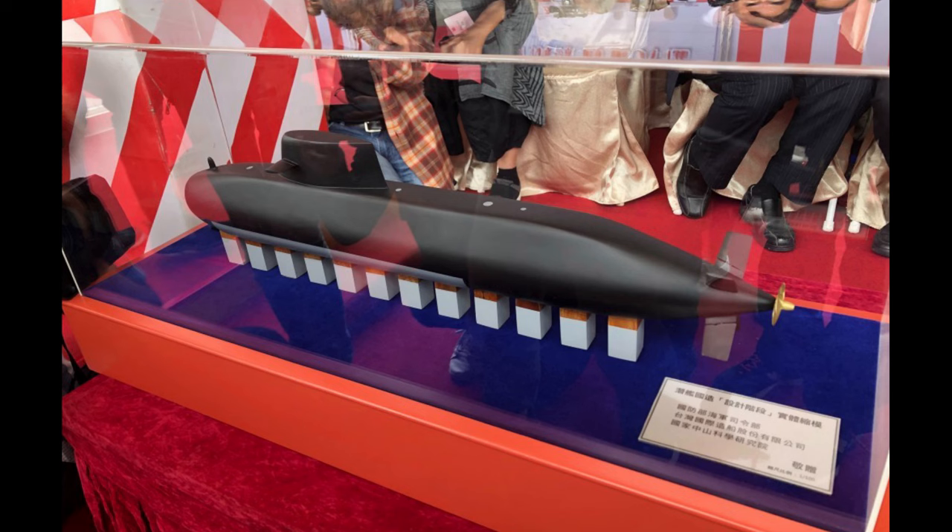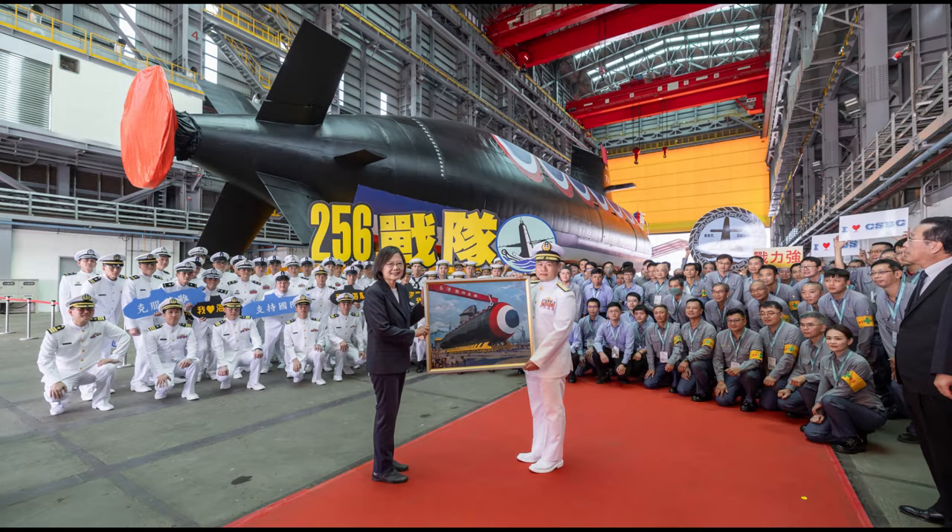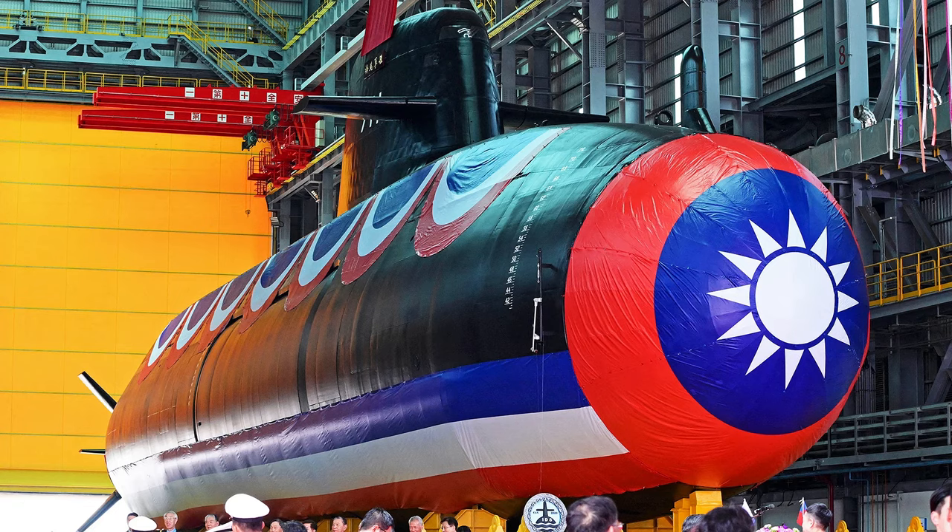One component that is domestically manufactured is the torpedo countermeasures system. Originally, that was to be provided by Esosan, a Turkish defense contractor, but that did not happen due to political constraints faced by the Turkish government. So the National Zhongshan Institute of Science and Technology developed a torpedo countermeasure system domestically and integrated it into the boat with two six-round canisters mounted on each side of the boat. Nevertheless, despite the existence of some domestic technology, most of the mission-critical systems are imported from overseas.